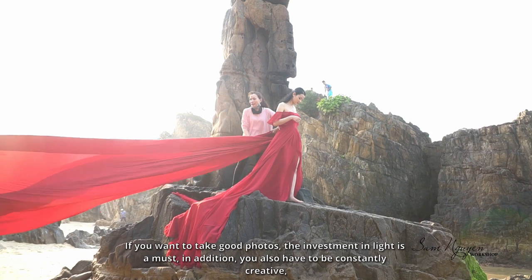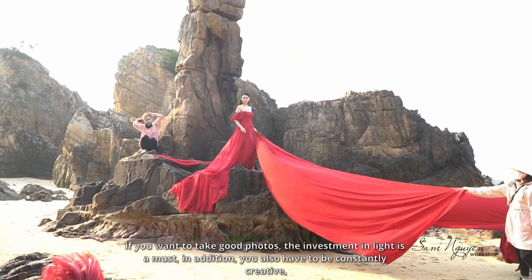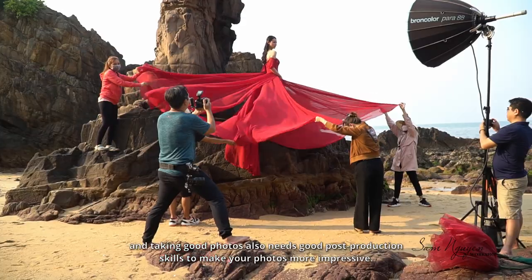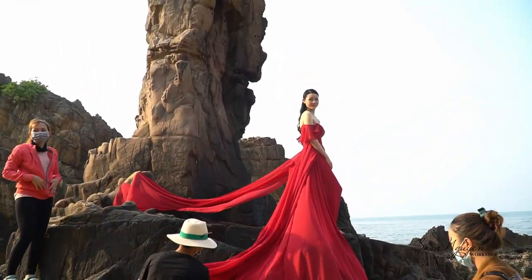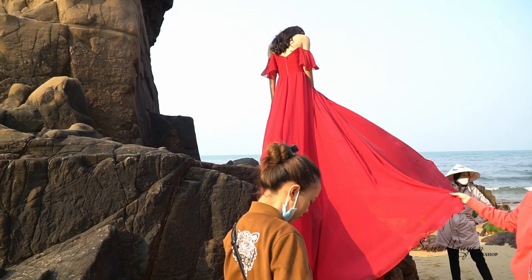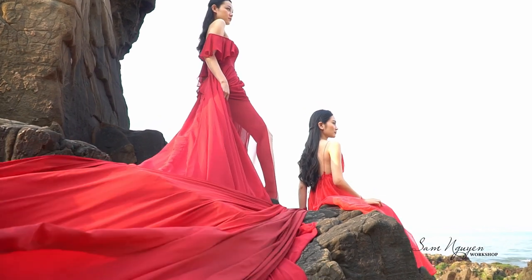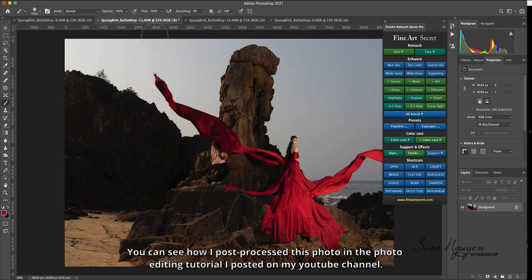If you want to take good photos, the investment in light is a must. In addition, you also have to be constantly creative. And taking good photos also needs good post-production skills to make your photos more impressive. You can see how I post-processed this photo in the photo editing tutorial I posted on my YouTube channel.